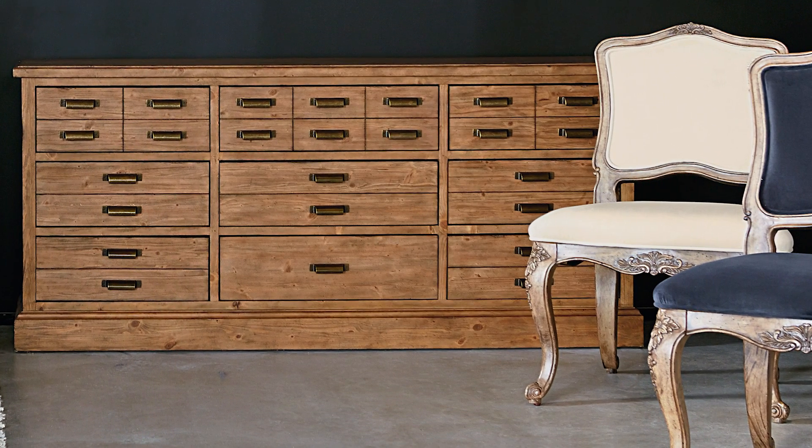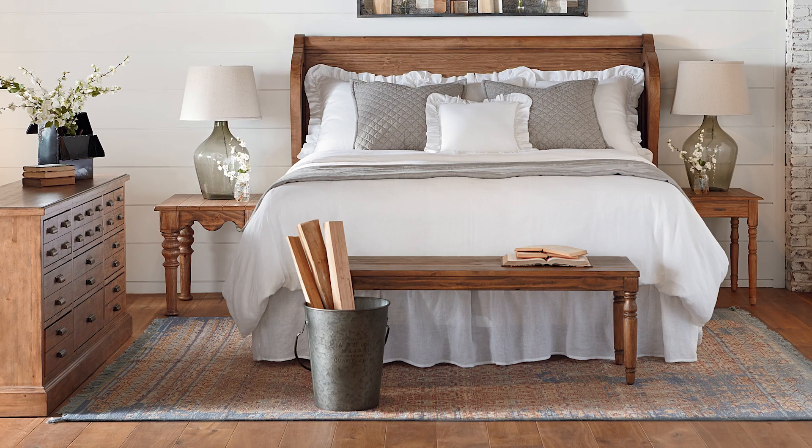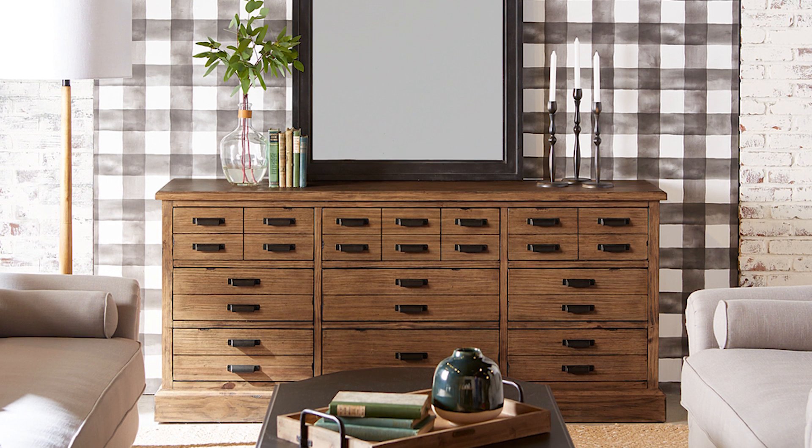You guys are loving the versatility of the Magnolia Home Primitive Dresser. Antique inspired with its nine apothecary style drawers, it's a perfect bedroom dresser. But you can also fill it with linens and dishes and use it in the dining room or anywhere else that you need additional storage.